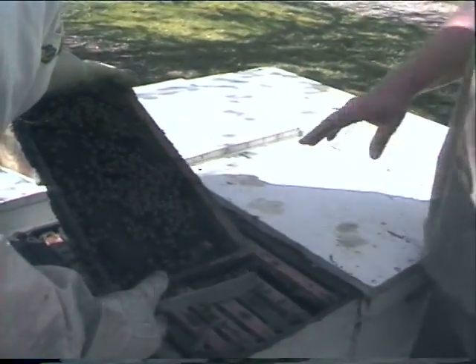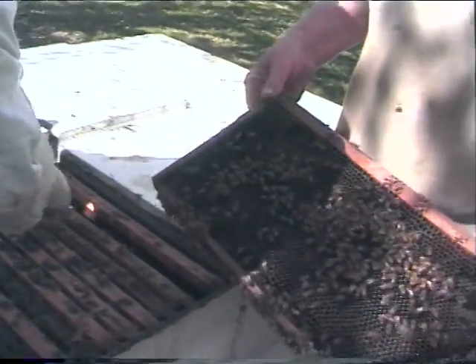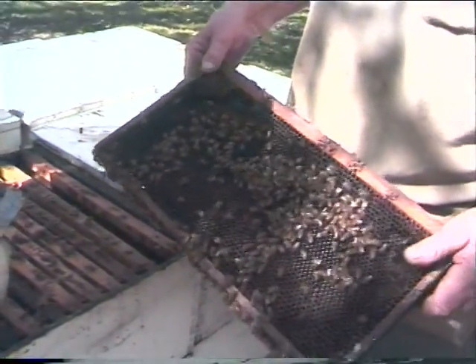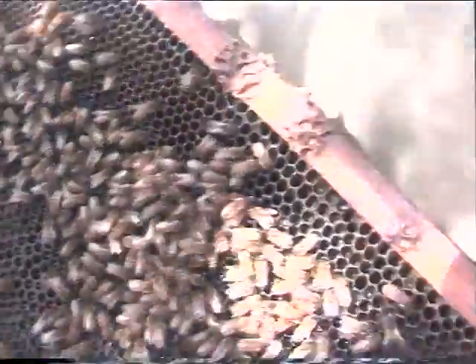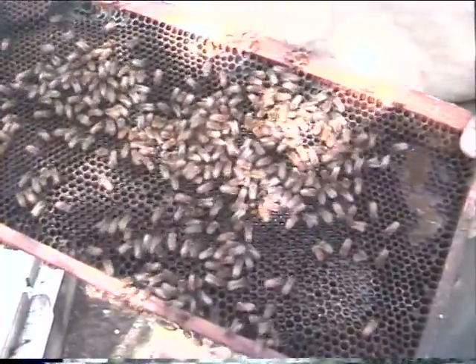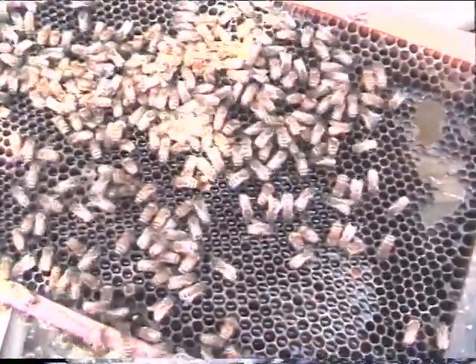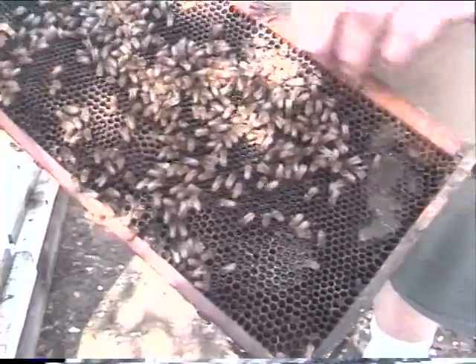They want to be put back in the same sequence that they're in. Now this frame has uncapped honey — they're starting to make almond blossom honey. This is almond honey here; it looks like water in there. They tend to make honey in the top box of these bee boxes.